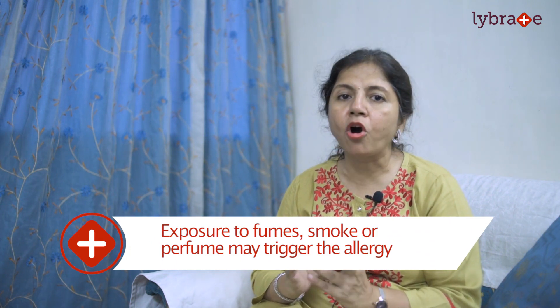Now let us understand what are the factors that cause respiratory allergy. The most common are dust or pollen. These dust mites or pollens, which are present indoors, when inhaled by a person can trigger respiratory allergy. Also, pet dander — when a person is exposed to or comes in contact with the saliva of a pet, the person may develop respiratory allergy. Certain other triggers include irritants like fumes, smoke, perfumes, and many more.